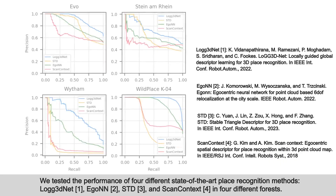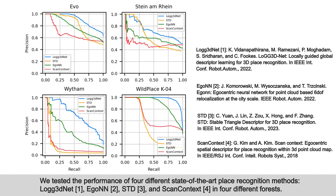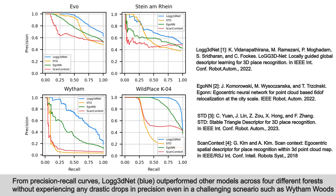Next, we tested the performance of four different state-of-the-art place recognition methods: LoGG3D-Net, AG-ONN, STD, and ScanContext. From precision-recall curves, LoGG3D-Net outperforms other models across four different forests without experiencing any drastic drops in precision, even in the challenging scenario such as White Femutes.